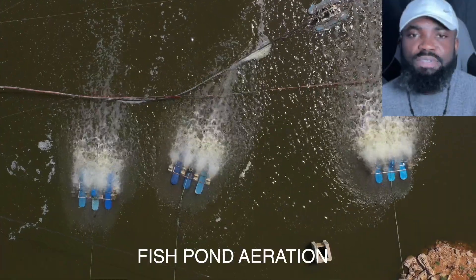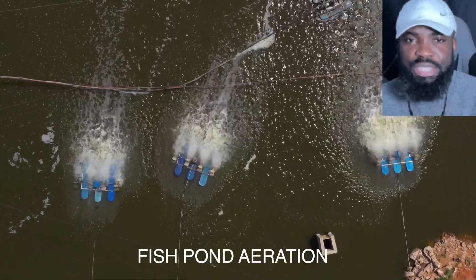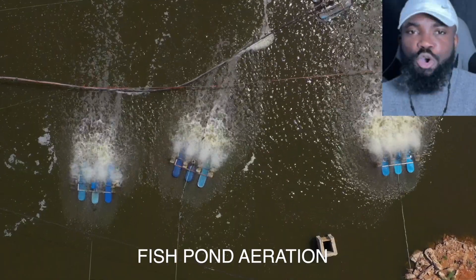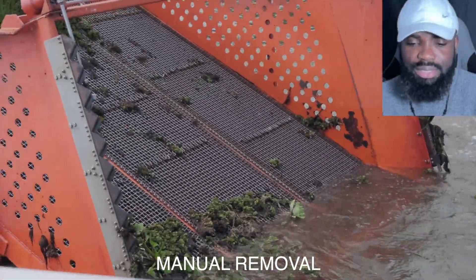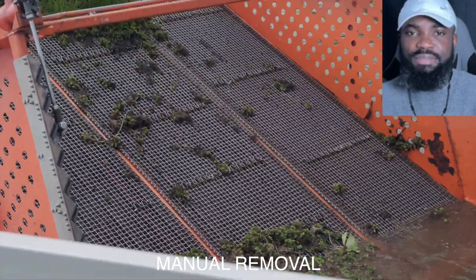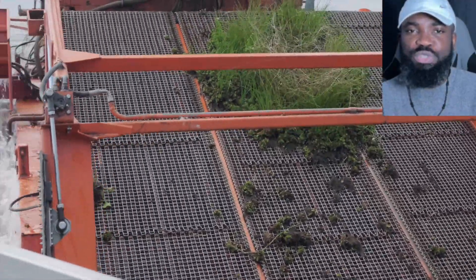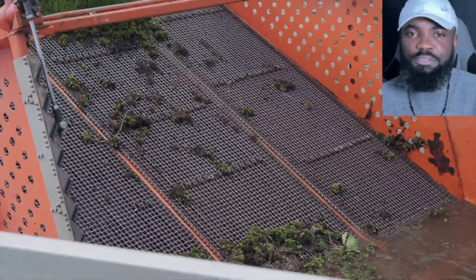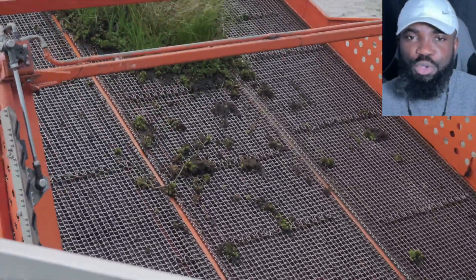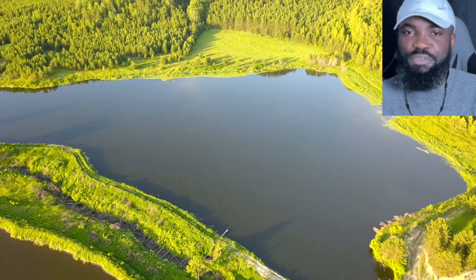Other methods you can adopt include maintaining appropriate levels of dissolved oxygen by increasing aeration in your pond, and reducing overfeeding if you think excess food is contributing to the problem. The fourth method is manual removal — when algae grow too densely and adding beneficial bacteria or mere observation is not working, you have to manually collect and dispose of the algae.